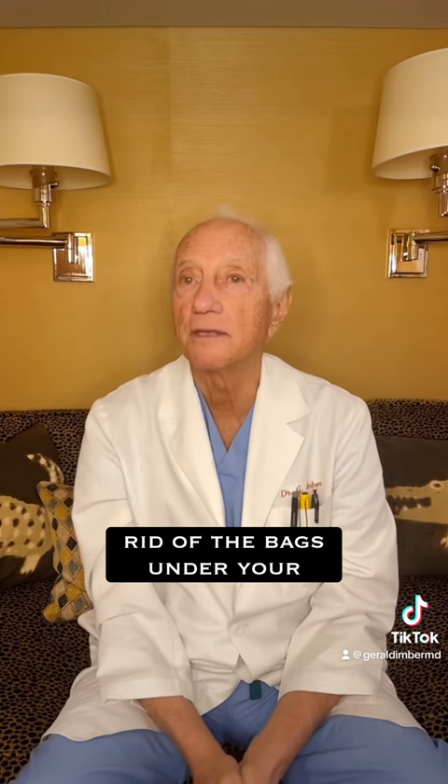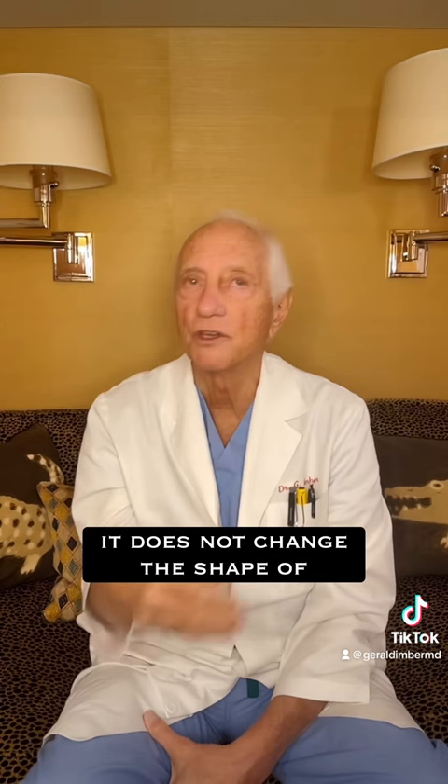A couple more words about blepharoplasty — what does it do and what doesn't it do? It gets rid of the bags under your eyes, it eliminates the trough under your eyes, it gets rid of the excess skin under your eyes. It does not make you bug-eyed, it does not make you look abnormal, and it does not change the shape of your eyes unless you specifically ask for that.